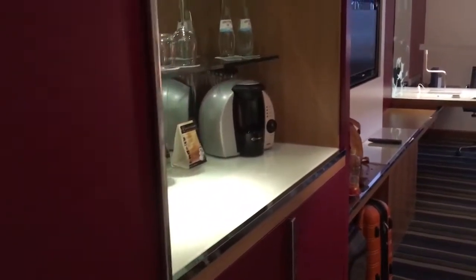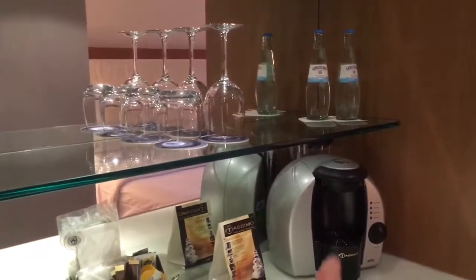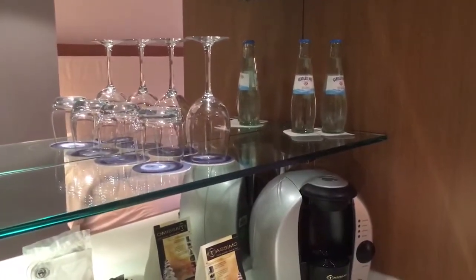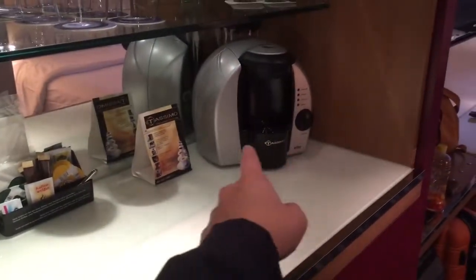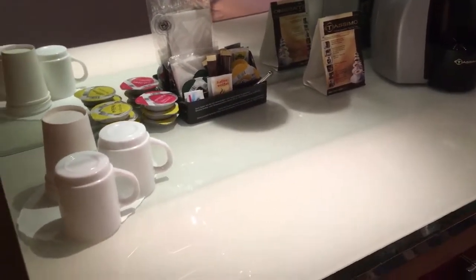On the left side here we actually have all the hangers, typical beddings, all that stuff, ironing board. Over here some glassware, ice buckets. They have some glass bottles full of water — those are free and clear. Here is a coffee maker that they have.